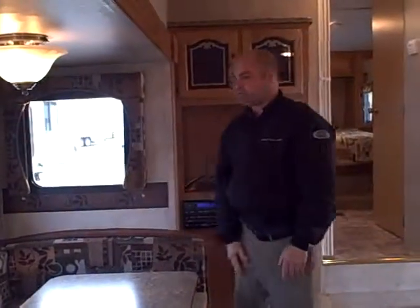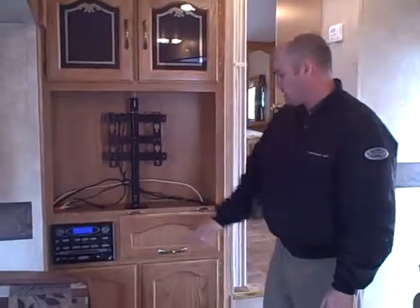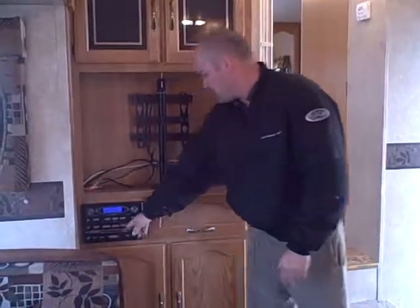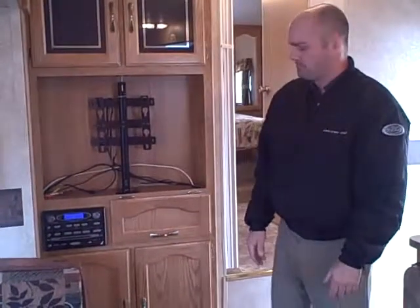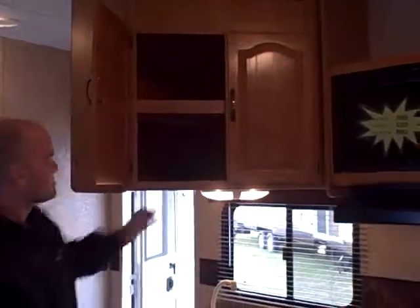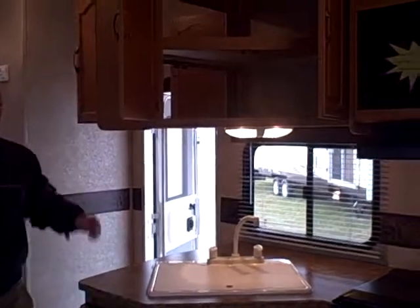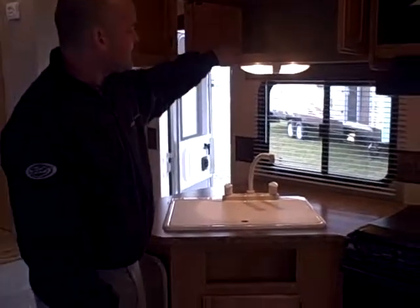With Springdale you also get the fabric shades, a 26-inch LCD high-definition TV with the entertainment center, and a DVD player below that. Swinging over here you've got enormous kitchen counter space for pots and pans.